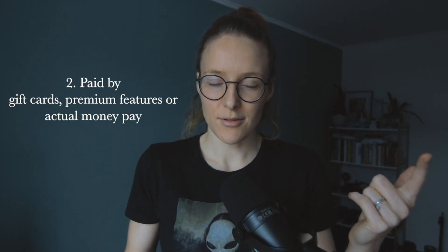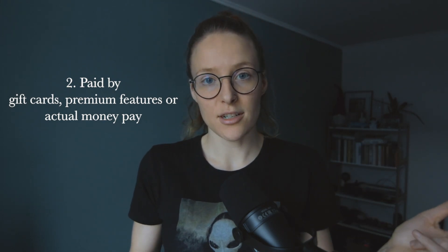Gift cards, regular pay, and some premium features from the product. Look out for the options written in descriptions — just thought it would be good to tell you guys.